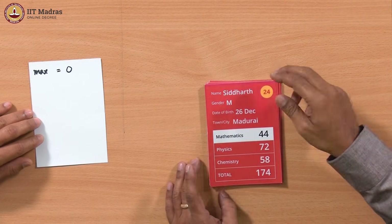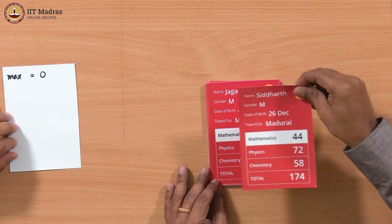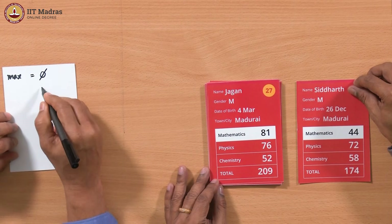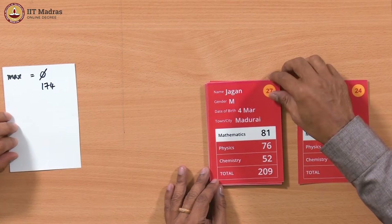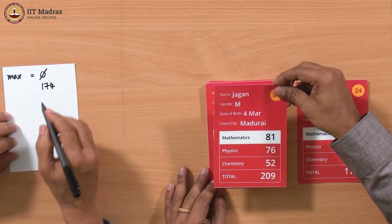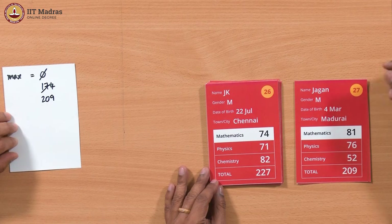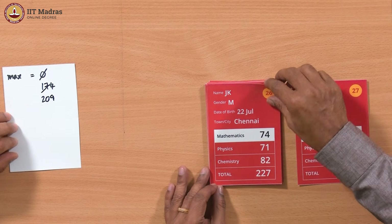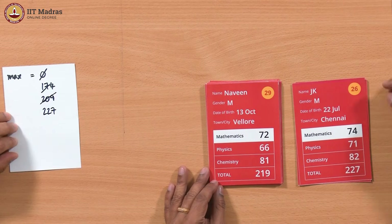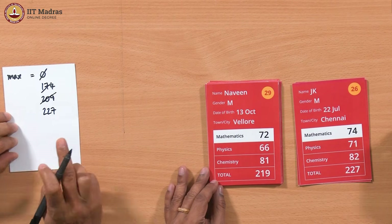As usual in the iteration, we take one card at a time. The first card has a total of 174. Since 174 is greater than 0, we replace max with 174. The second card is 209, which is bigger than 174, so we replace it: max becomes 209. The third card is 227, bigger than 209, so max becomes 227. The fourth card is 219, which is smaller than 227, so we pass it without any update.